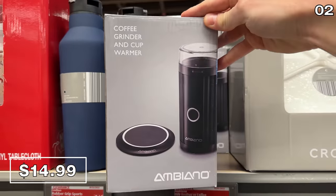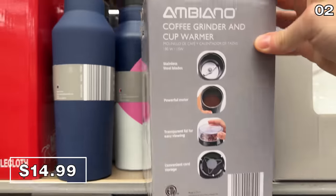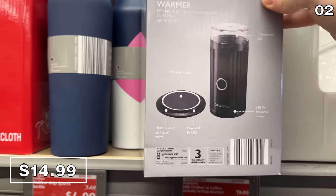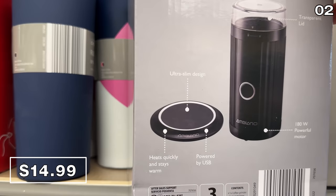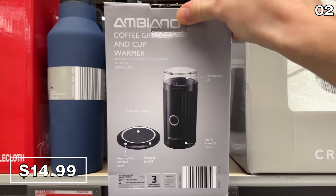This coffee grinder for $15 includes a mug warmer in the set. A decent mug warmer on its own could cost as much as $20, so to see a coffee grinder thrown in, it's basically two gifts in one. The mug warmer is a USB rechargeable heated disc — I love this.